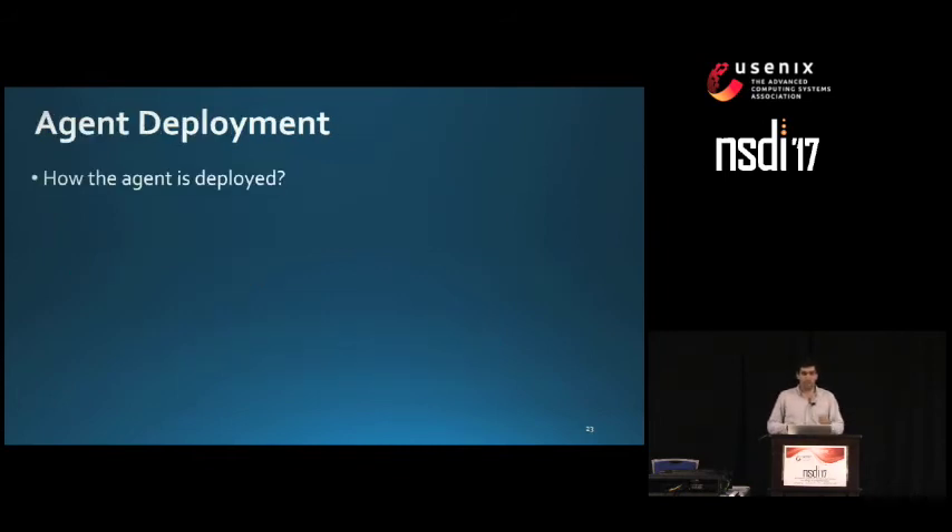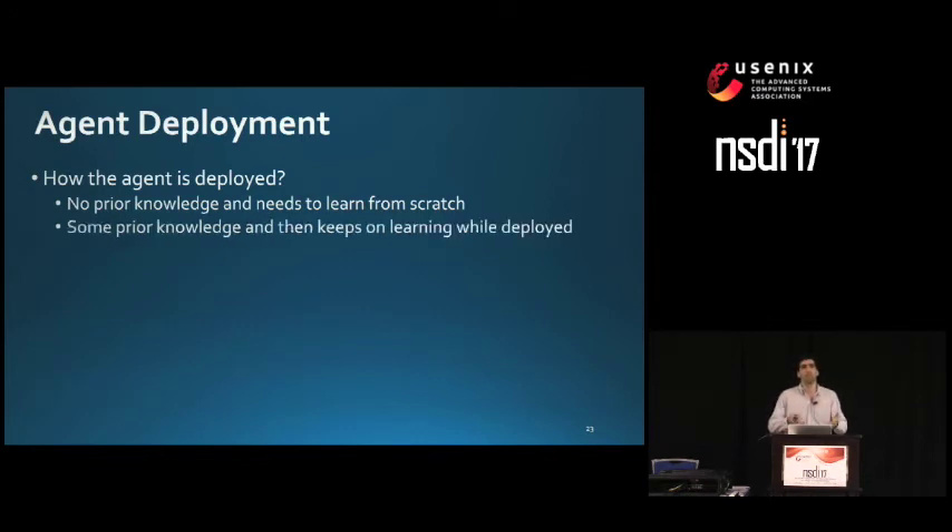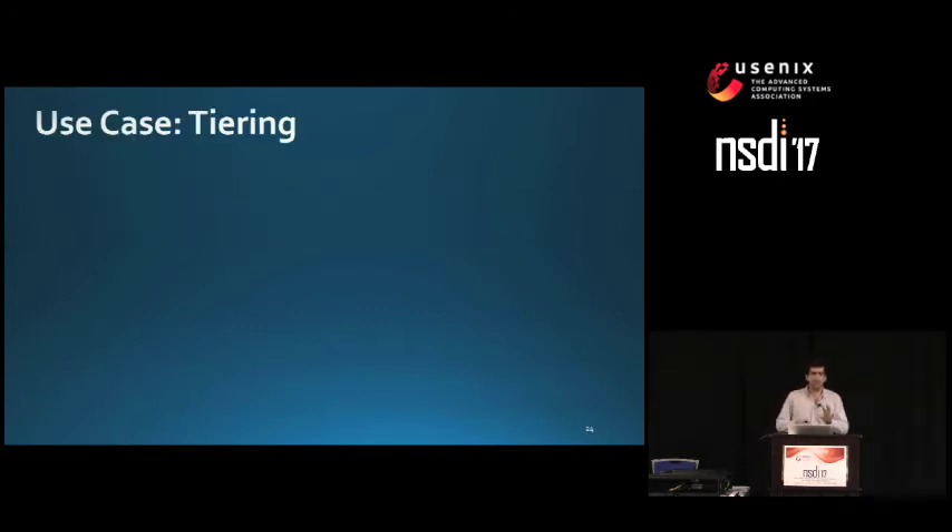Regarding agent deployment: we can deploy with no prior knowledge, requiring the agent to learn everything from scratch, which may take a while before making the right decisions. Alternatively, if we have prior knowledge, we can bootstrap the agent with it and then keep learning in the field, enabling better decisions sooner. We apply this to the tiering task to show whether the reinforcement learning solution could improve on the threshold-based approach.